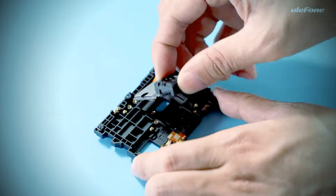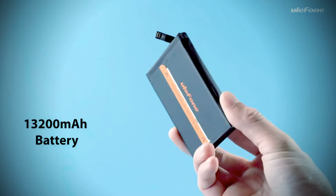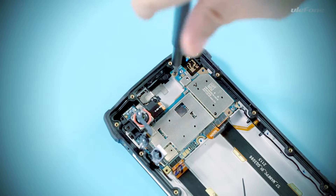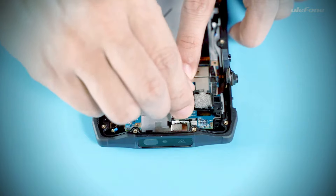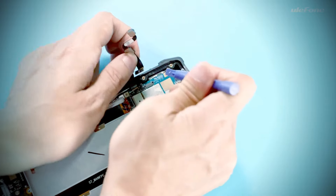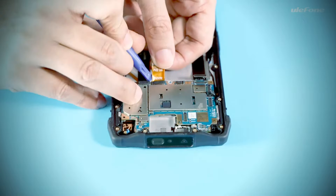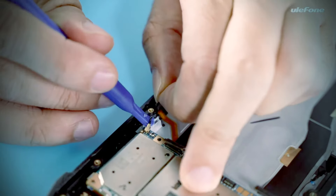As befits an outdoor phone, the Armor 13 is protected against dust and water according to IP68. The Ulefone Power Armor 13 can be charged with up to 33W via cable. Wirelessly, 15W can still be pumped into the battery. The support of reverse wireless charging is very pleasing — the Power Armor 13 can charge other devices wirelessly with up to 5W.